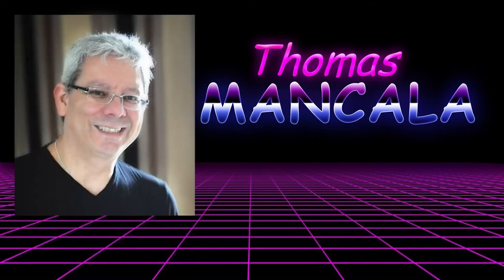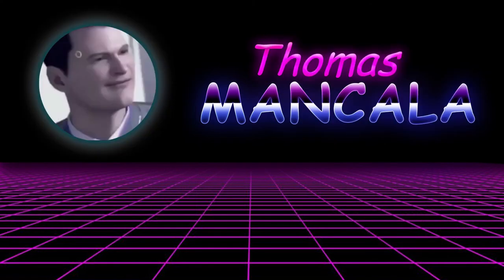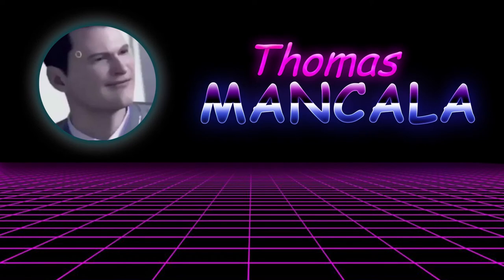Comic Sans was designed by Vincent Connare in 1994 to be used with this dog, because dogs don't speak in Times New Roman. It was based off the lettering style of these comic books. It never ended up being used for the dog, but it still ended up on Windows devices.